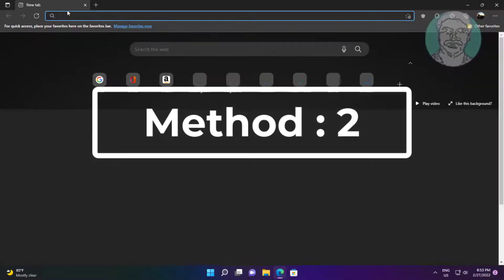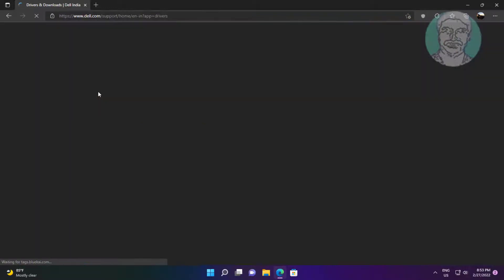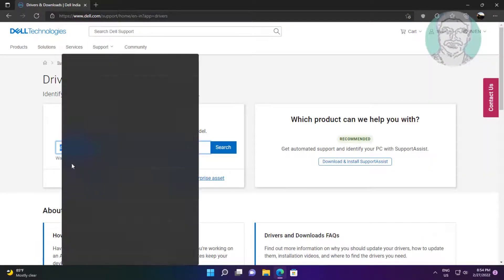The second method is to open any browser, type your laptop manufacturer's website, and type your laptop service tag.